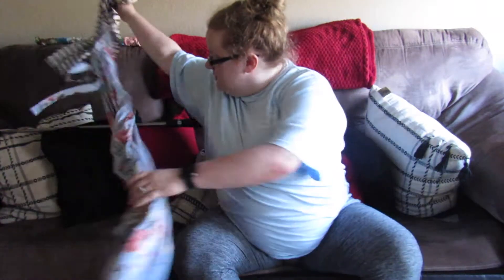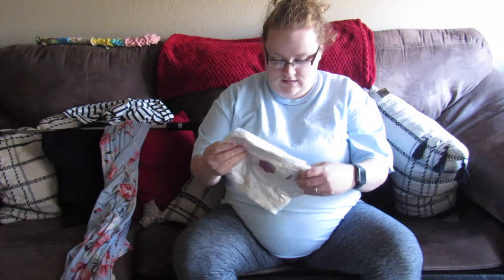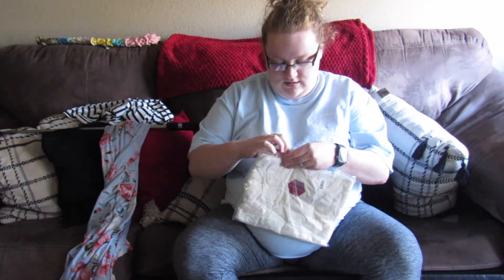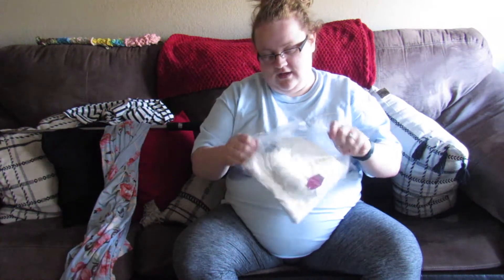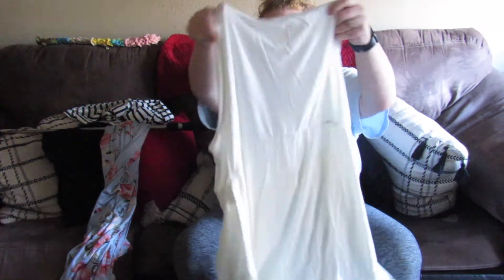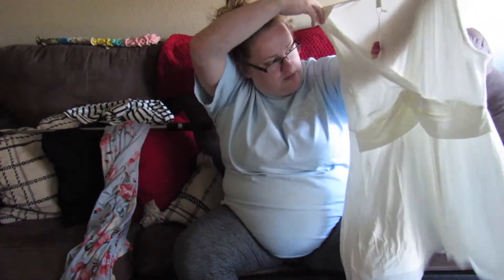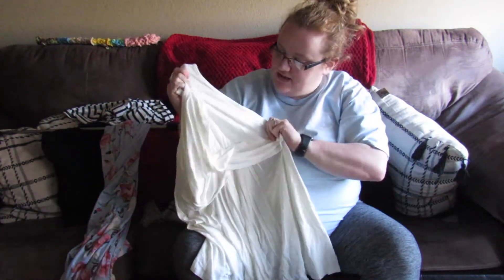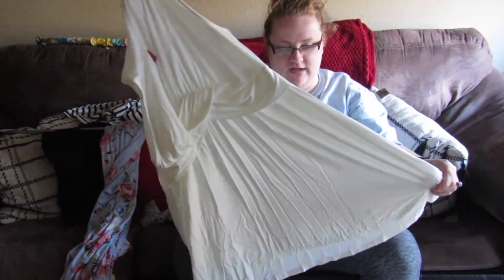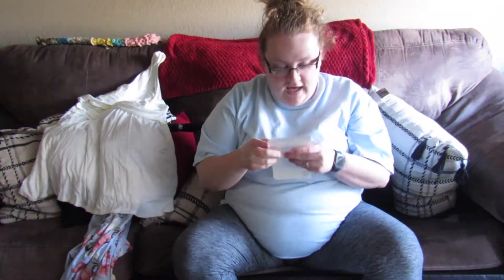The next thing I got is this sleeveless top, kind of bunched in the middle. I thought it was really pretty. It's like an ivory color — I'm more of a white color kind of gal, but I do think this ivory color is very pretty.